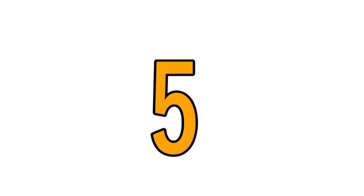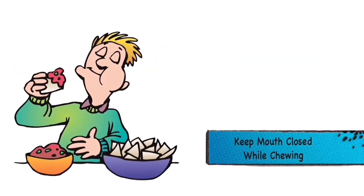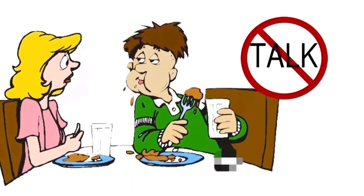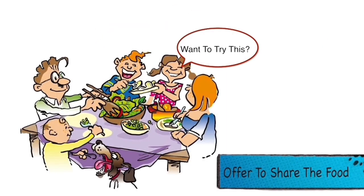After that, chew your food properly and always keep your mouth closed while chewing. Don't make eating sounds and don't talk while eating unless it is very important.